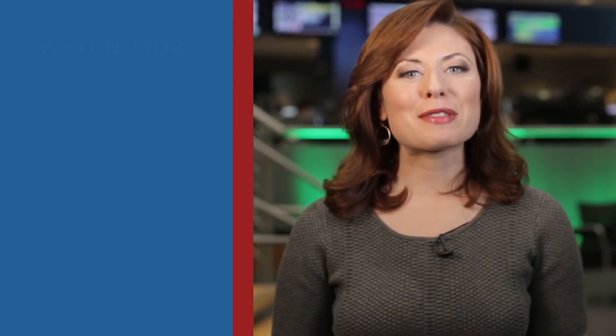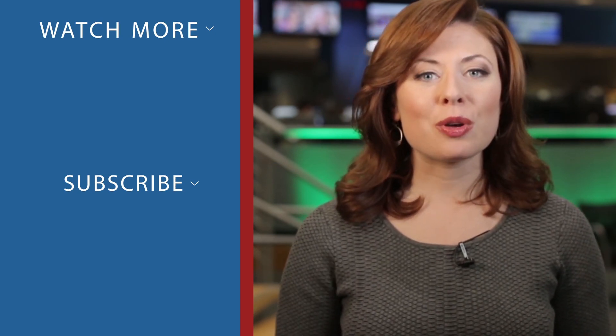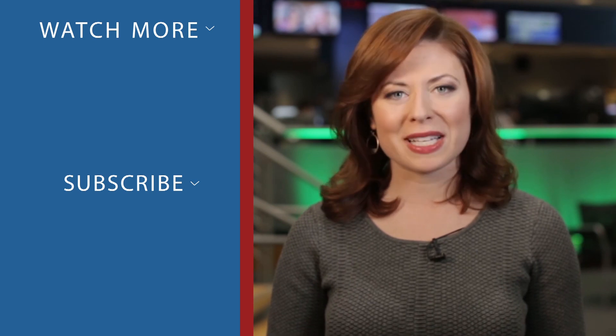Hey there, thanks for checking out CNBC on YouTube. Be sure to subscribe to stay up to date on all of the day's biggest stories. You can also click on any of the videos around me to watch the latest from CNBC.